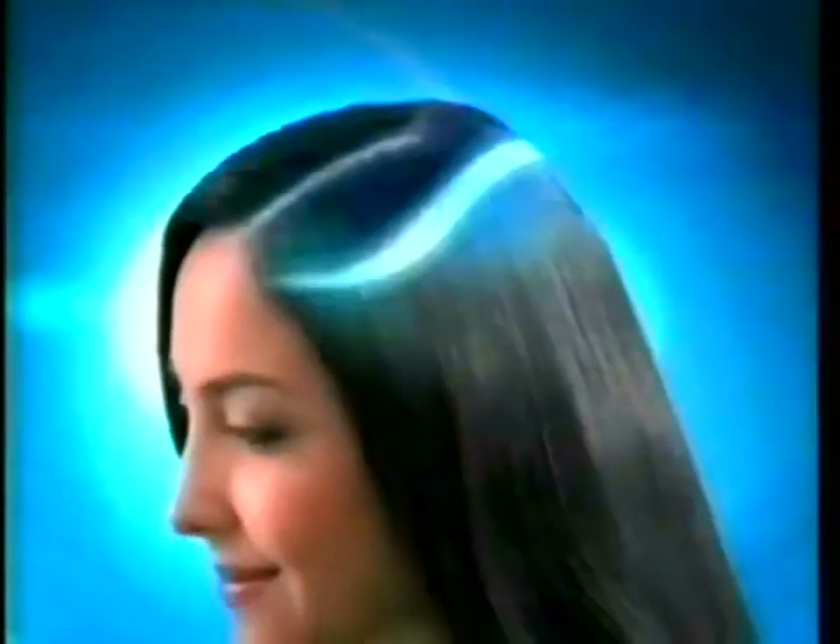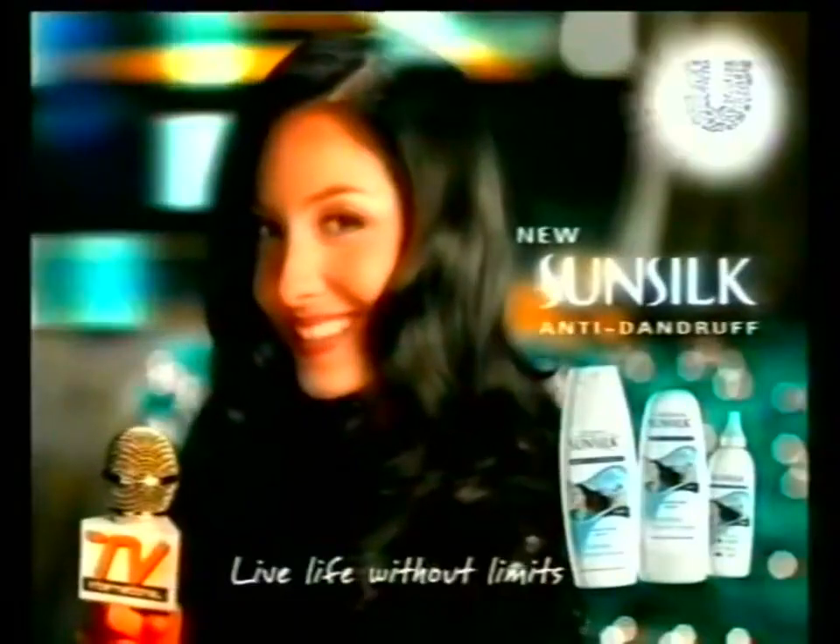No more dandruff, just soft, beautiful hair. The new Sunsilk anti-dandruff system. Live life without limits.